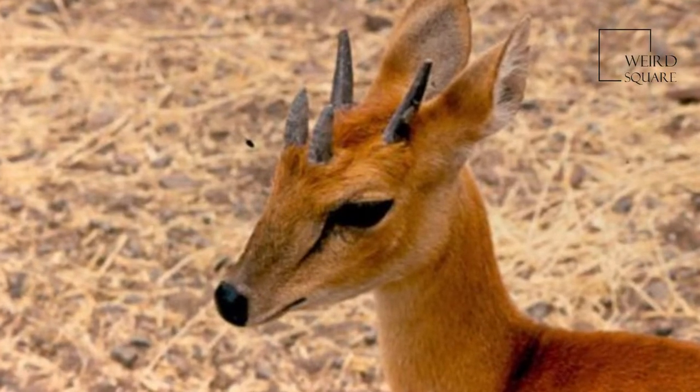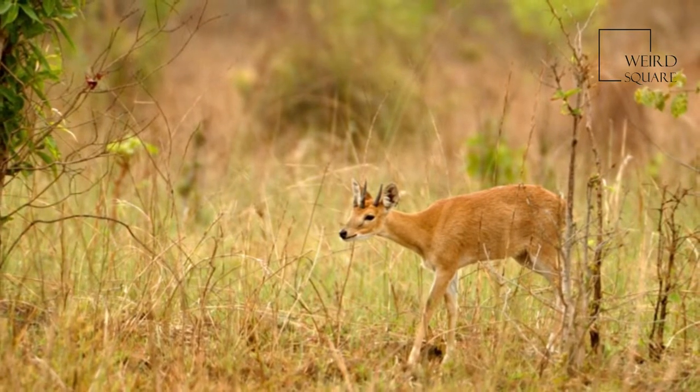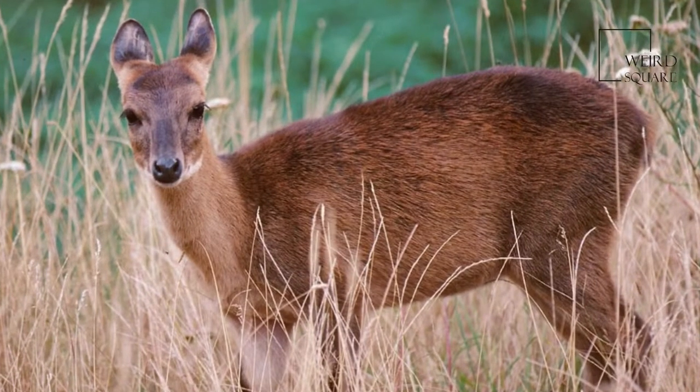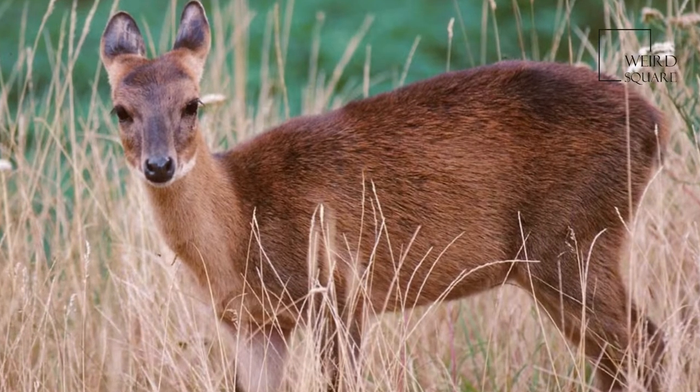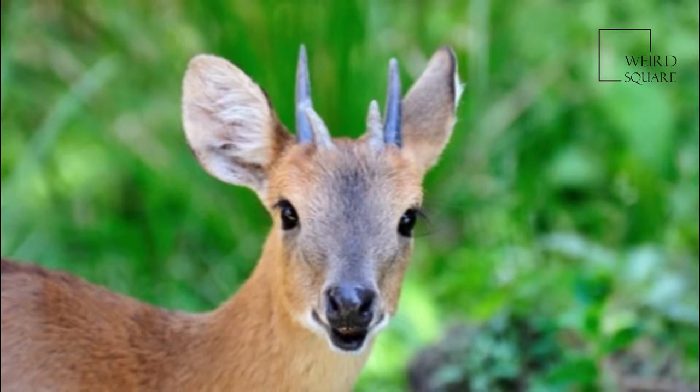The four-horned antelope, Tetracerus quadricornis, or Chousingha, is a small antelope found in India and Nepal. This antelope has four horns, which distinguish it from most other bovids, which have two horns, sparing a few such as the Jacob sheep.